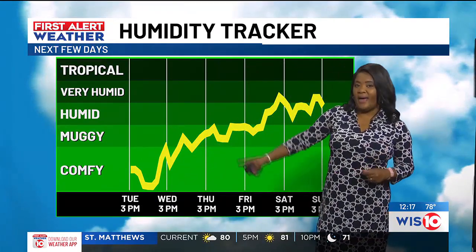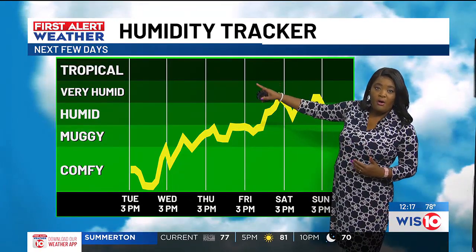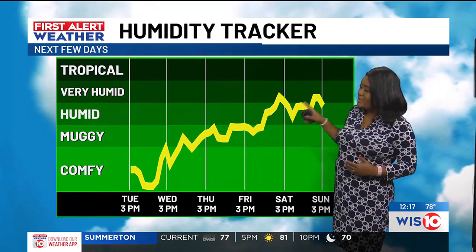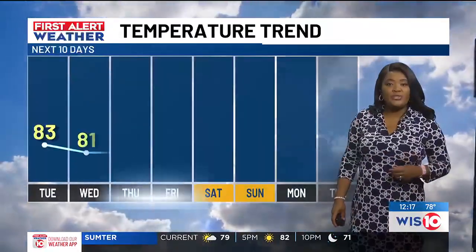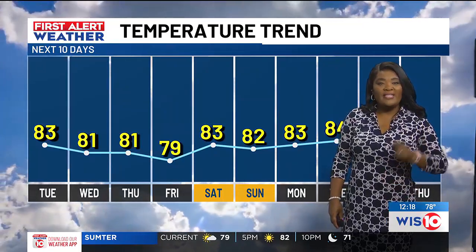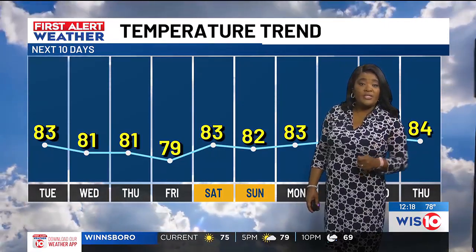The humidity will be coming back up as we head into Wednesday and Thursday, but it's going to stop short of going all the way up to tropical and very humid. It is going to start somewhere near the humid category — that's probably going to put us with a dew point of right around 70 to 72 or so, but avoiding 75 to 79. The comfortable numbers are going to be in place not just for humidity, but also the temperatures.